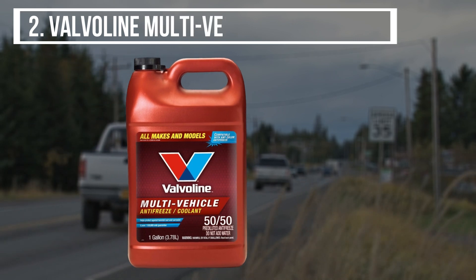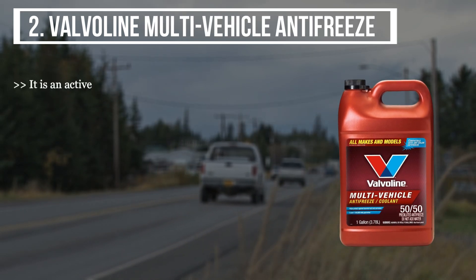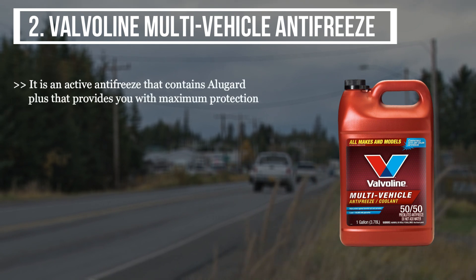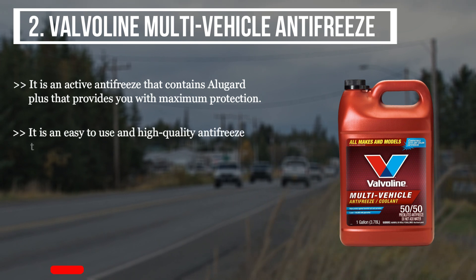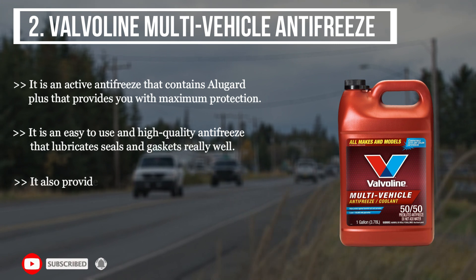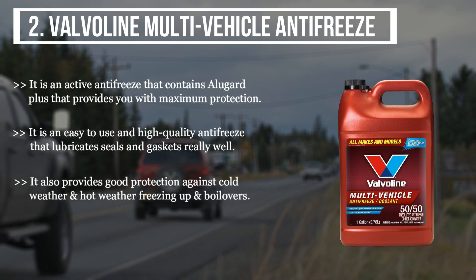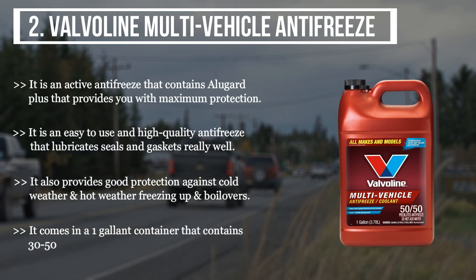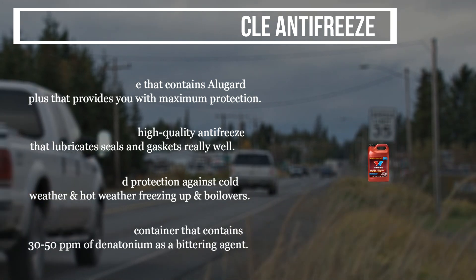The second product we have is the Valvoline Multi-Vehicle Antifreeze. It is an active antifreeze that contains Alugard Plus, which provides maximum protection. It is easy to use and lubricates seals and gaskets really well. It also provides good protection against cold and hot weather, freezing, and boilover. It comes in a one-gallon container that contains 30 to 50 parts per million of denatonium as a bittering agent.